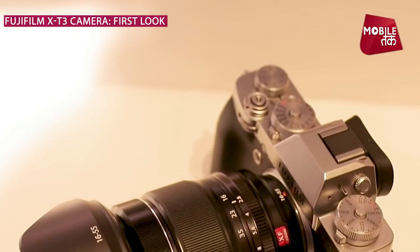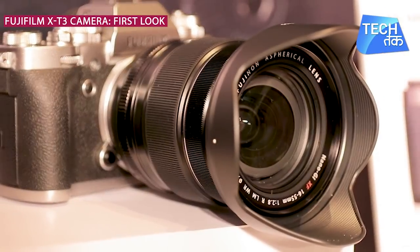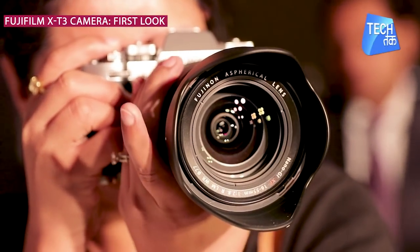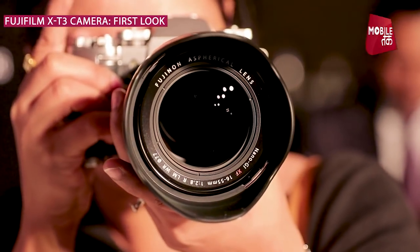The X-T3 features a high-resolution 3.69 million dot electronic viewfinder with a high magnification ratio of 0.75x. There is also a sports viewfinder mode in which you can capture moving objects or subjects very easily.